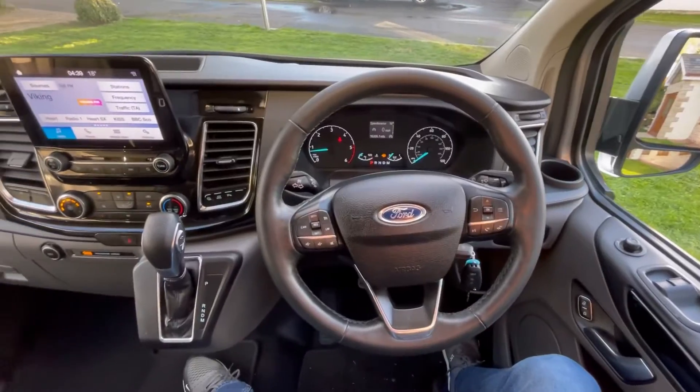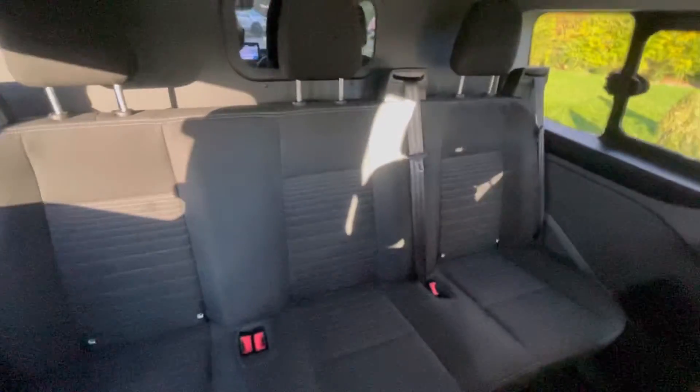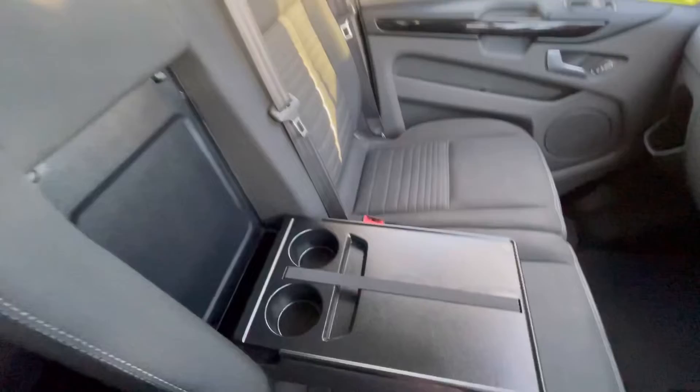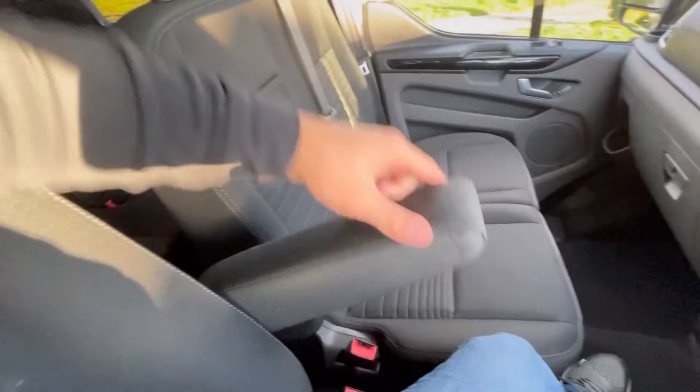Just sitting inside the vehicle now, going to show you some of the features inside. It is a six-seater. Loads of room in the back. Table in the middle passenger seat, two cup holders. Driver's armrest.